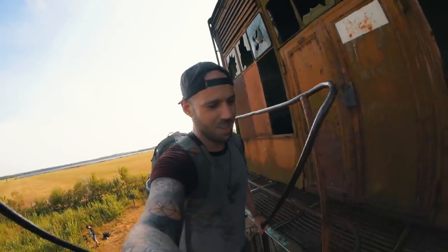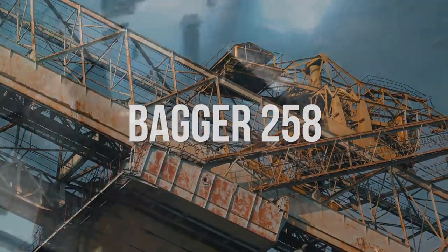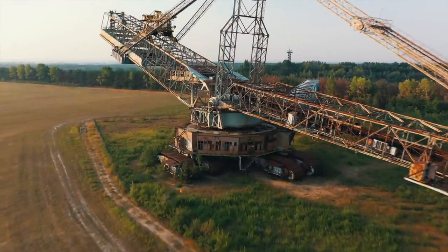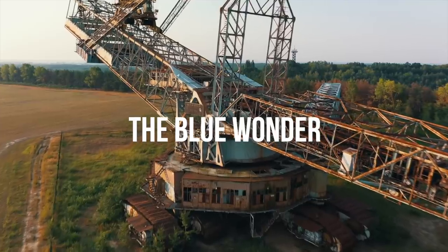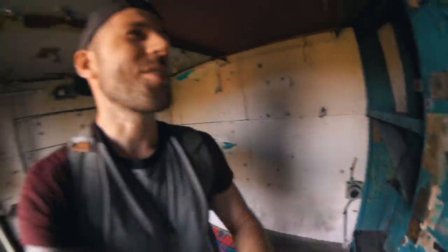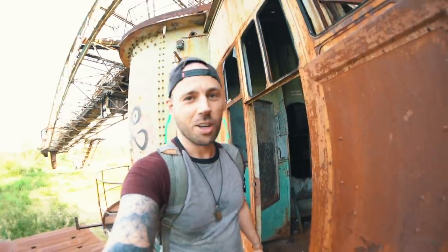I'm heading up. Check this out — this machine has many names. It's often called Bagger 258, but this is actually false. Its number is actually Bagger 1473. It was a mistake made by early urban explorers. More commonly, it's called the Blue Wonder because it was illegally painted blue by its Polish workers. These workers also covered it with something else — smut all over the walls. It doesn't matter where you are, anywhere in the world, what language you speak — I always find porn in the locker rooms, whether it's an oil rig or a German bucket excavator. All men are the same.